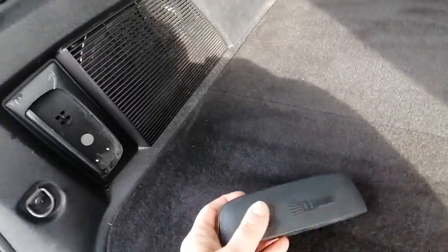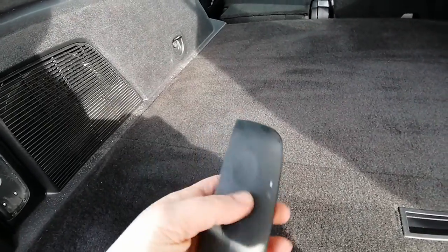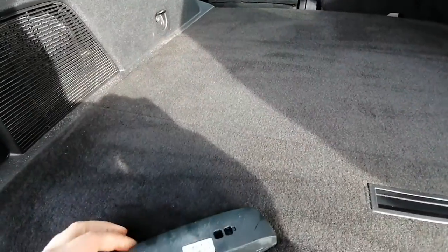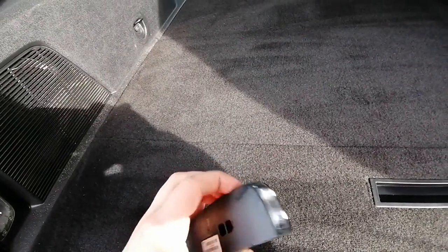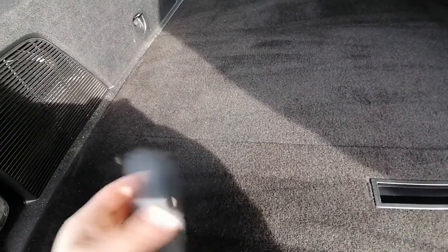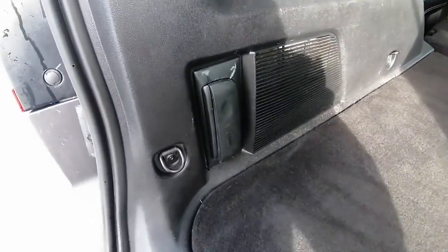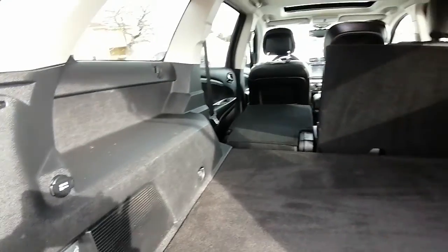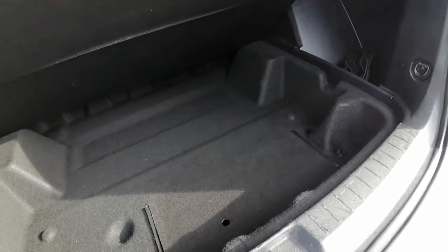A cool feature I found right here is a built-in flashlight — there it is. Great for nighttime. And it charges when the car is on, which is awesome. There's also extra storage down here.